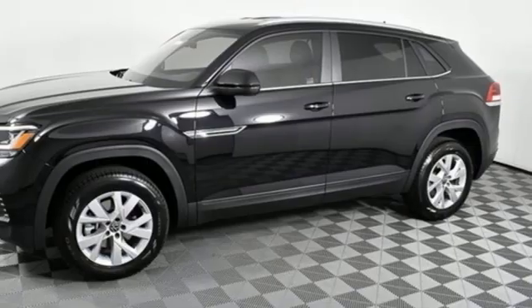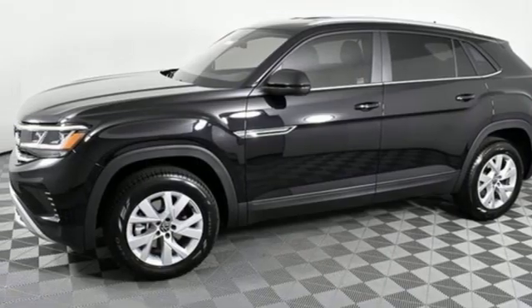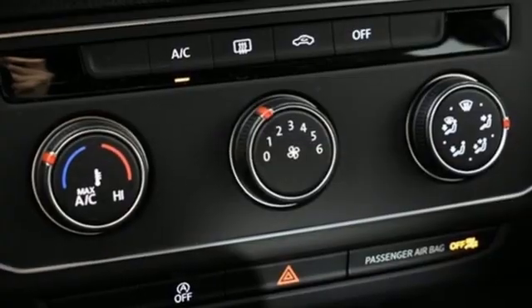External memory control, aluminum wheels, wireless phone connectivity, and LED low and high beam headlights.